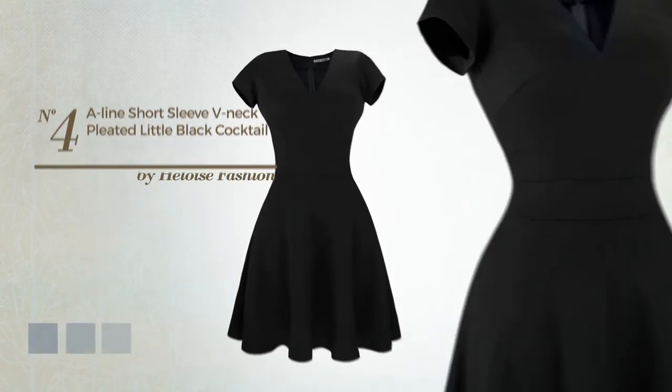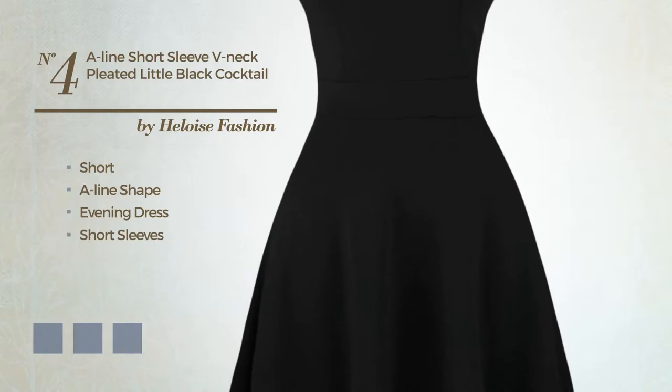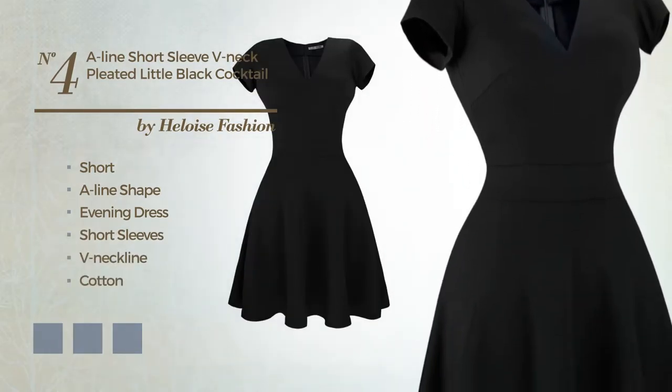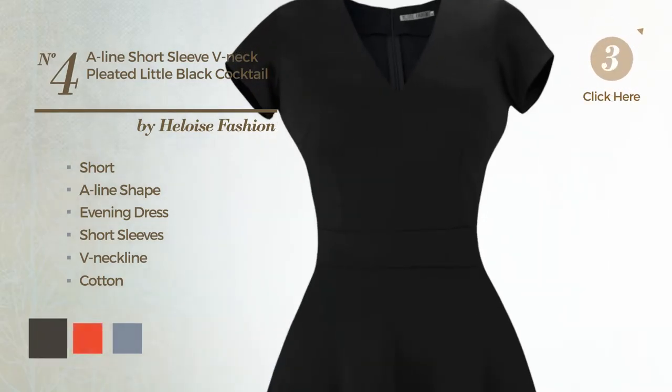Number 4. A beautiful short A-line evening dress. Featuring short sleeves with a V-neckline, made of soft cotton, accentuated with pleats. Available in 9 color variations, like black ink, CG red, and blue jay.